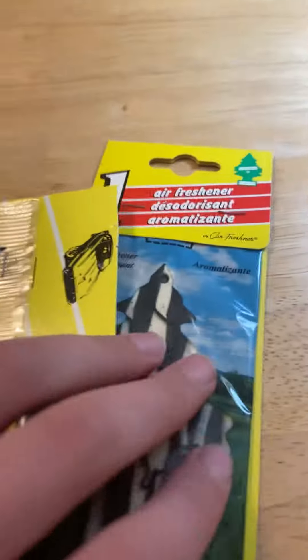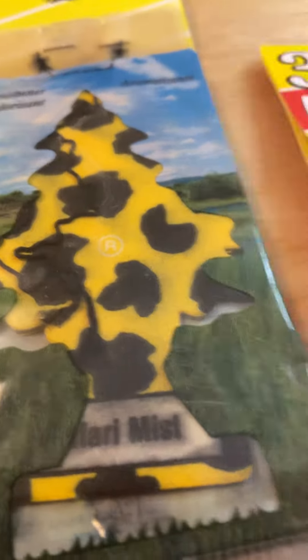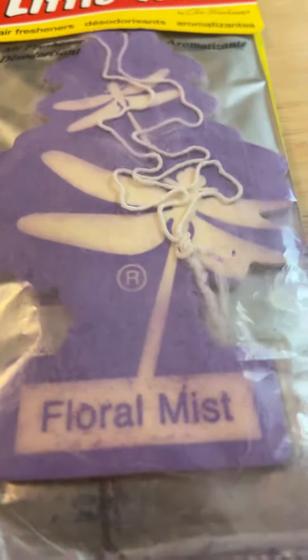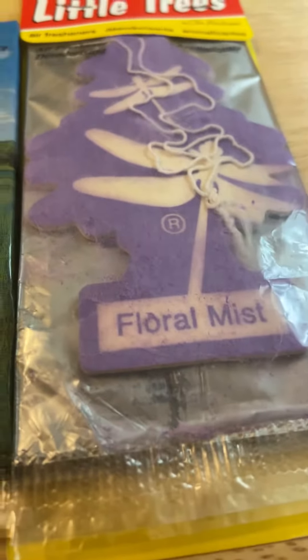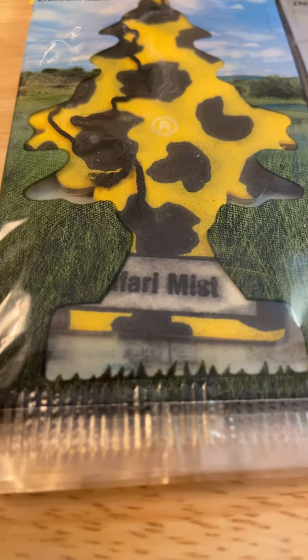It has this part instead of this part. Let's get to what it smells like. It smells almost identical to Floral Mist — almost identical. It's obviously a floral scent, but it smells almost identical. Which is literally the same thing as the original Jasmine. So this one, this one, and this one share scents.